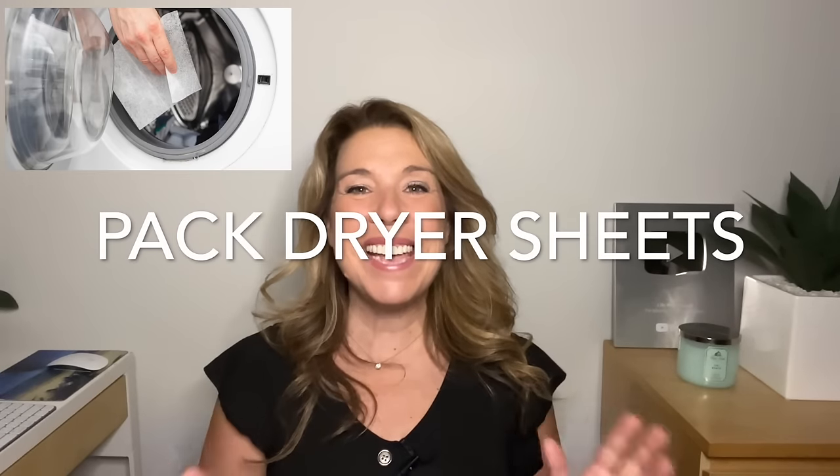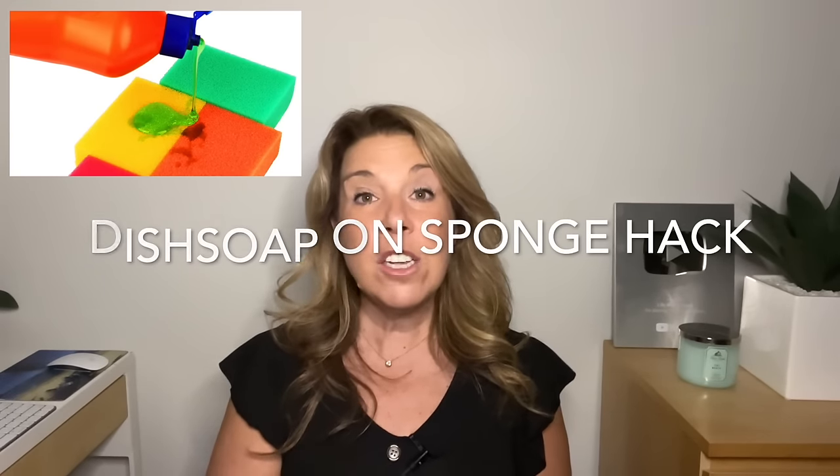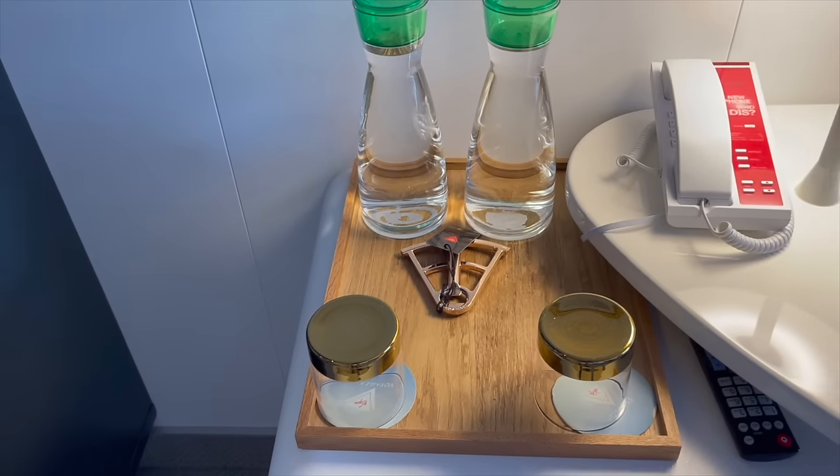Pack dryer sheets. You'll want a couple in your luggage, especially for the end of your cruise when you might be bringing back dirty laundry or shoes that, well, you know. Put a couple of dryer sheets in the pockets of your luggage. You might also want to bring fresher-smelling kitchen bags for dirty laundry to take home. It's also smart to pack a small bottle of dish soap — or take a sponge, put dish soap on it, cut it into four or six pieces, and bring that with you to wash glasses or water bottles in your cabin.